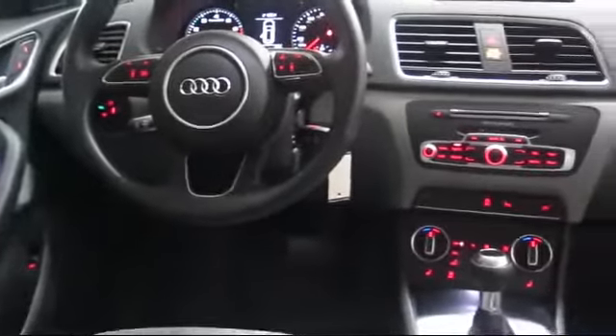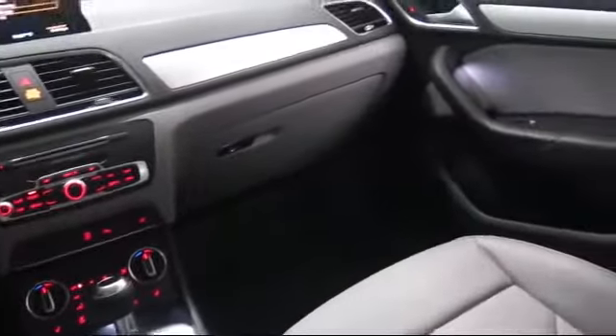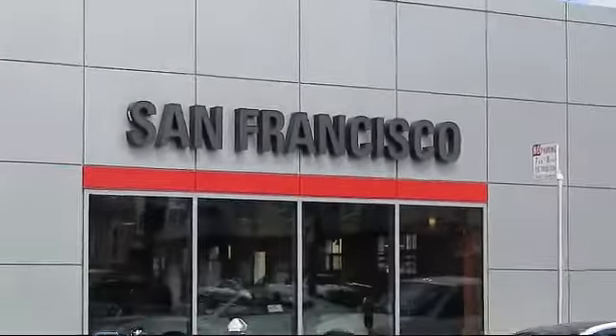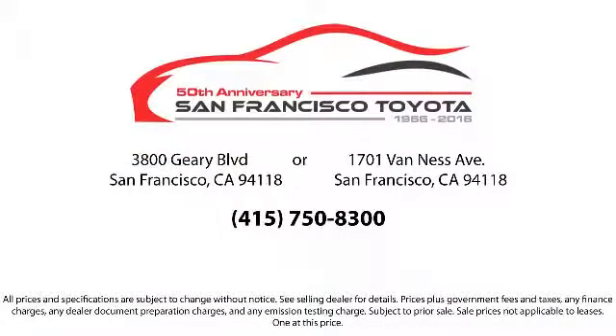Our trained professionals ensure that all your questions are answered, and we have flexible financing opportunities to make sure you get the best deal on the vehicle that you want. Be sure to ask about our SFT one price policy. Allow our staff to demonstrate our commitment to excellence — come visit us at 3901 Gary Boulevard at 3rd Avenue in San Francisco. Thank you.